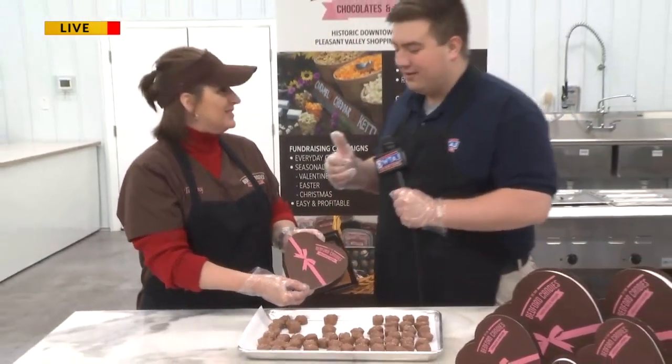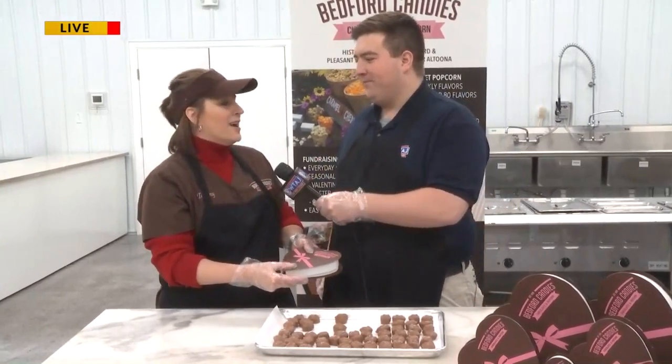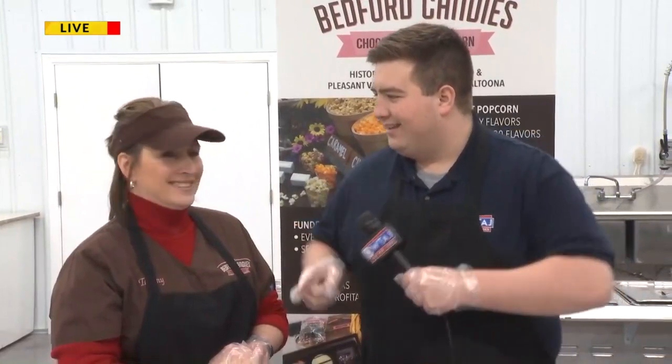You guys have stores in Bedford and Altoona, but you've also got some cool stuff coming later in March. Hopefully the very first week of March, we're going to grand open Rita's in both stores — we're hoping March 5th in Bedford and March 12th at the Pleasant Valley Shopping Center in Altoona. If you're familiar with Rita's — there's one in State College — it's Italian ice and custard. Ice custard happiness, guys!